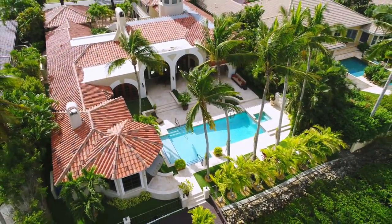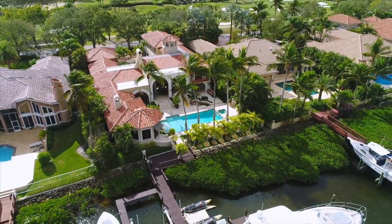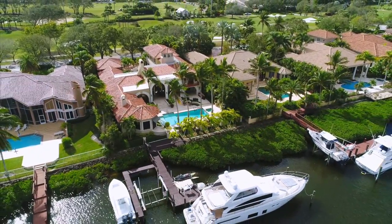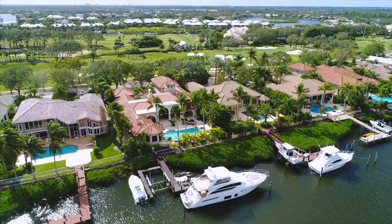We invite you to visit Admirals Cove and 146 Spyglass Lane to view this extraordinary home and its incredible setting. Call today to arrange a private showing.